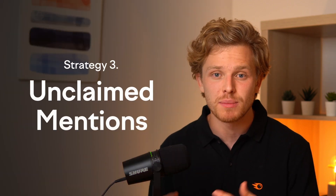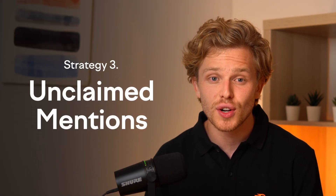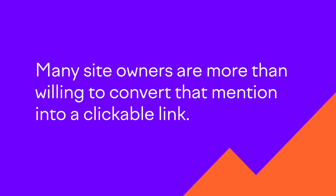HARO positions you as the go-to source for writers, but there's another strategy that capitalizes on your existing reputation: Unclaimed Mentions. This is our third link-building strategy. Imagine someone mentioning your brand or business in their content but not linking back to you — these are unlinked brand mentions, and they represent low-hanging fruit in link building. With just a little nudge, many site owners are more than willing to convert that mention into a clickable link.